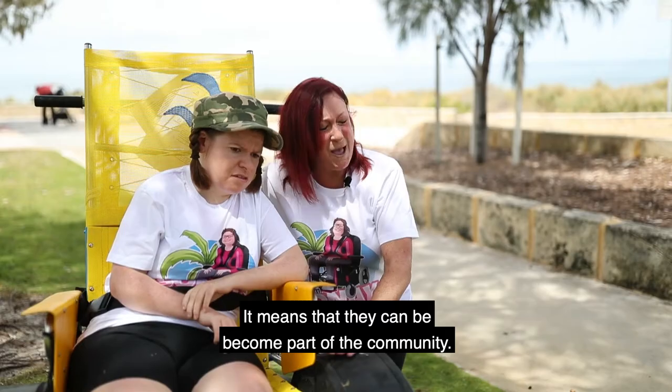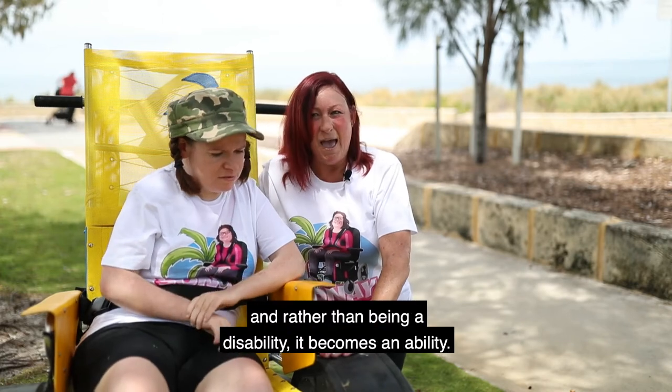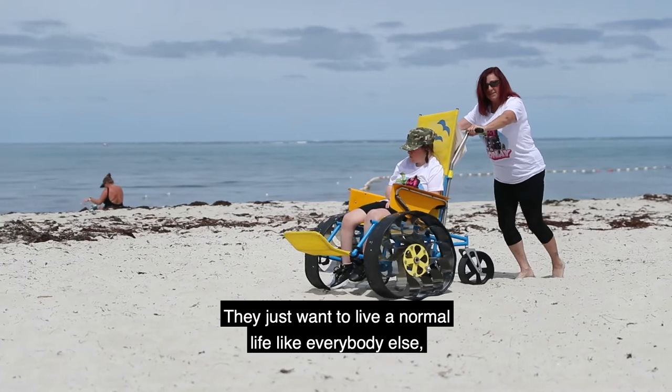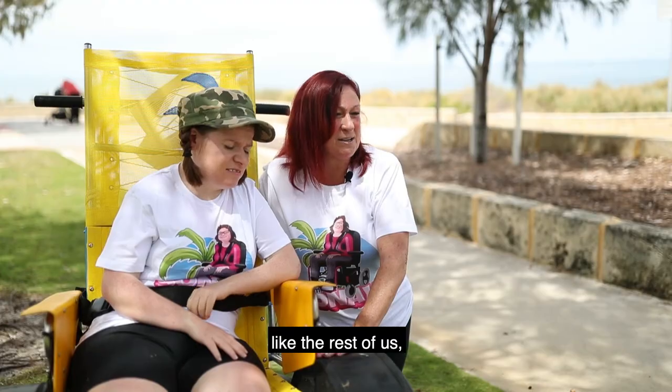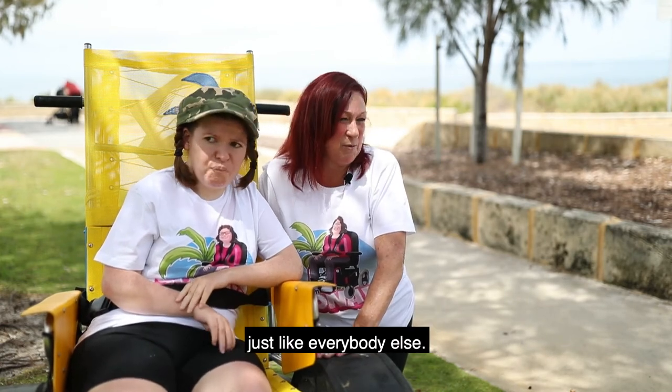It means that they can become part of the community rather than being segregated, and rather than being a disability it becomes an ability. They just want to live a normal life like everybody else, and just because she doesn't have the use of her legs doesn't mean she shouldn't be able to enjoy the beach just like everybody else.